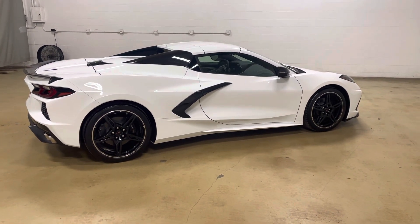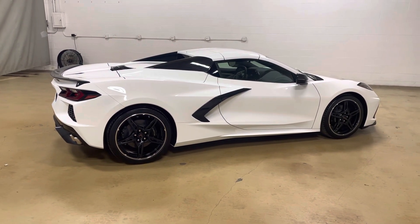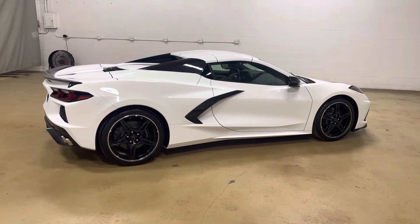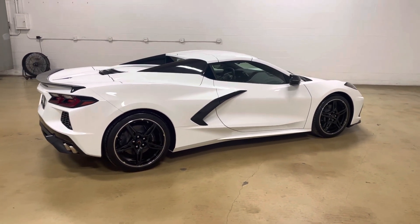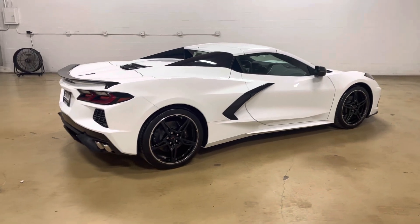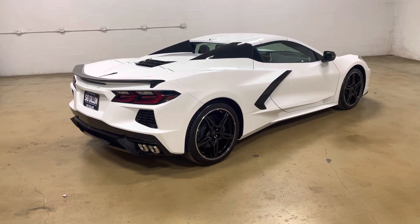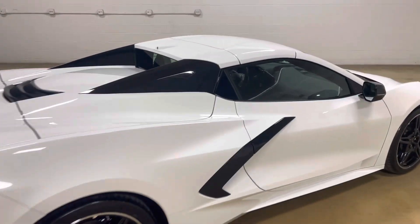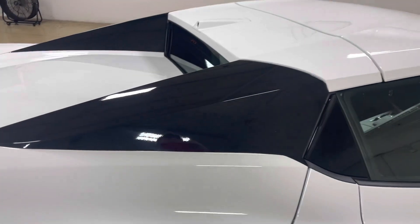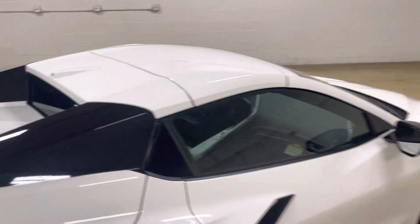This one happens to be a 2LT non-Z51 convertible in Arctic White, which that RPO code is G8G. It has a SkyCool Gray interior, which is HUN. It's got the carbon flash painted nacelles and body colored roof convertible top, as you can see that. I like this combination, with the nacelles being black and the roof matching the car. That RPO code is D86.